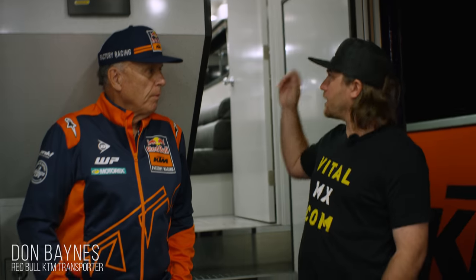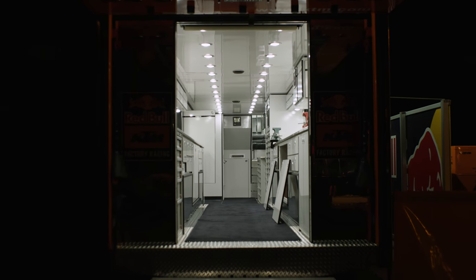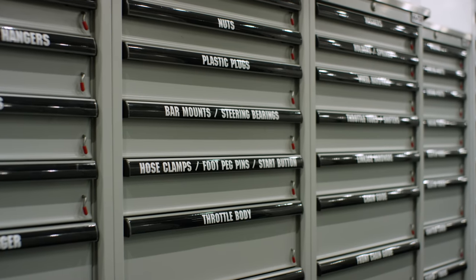For the teams you've worked for — between the Cowie team, you guys had the unique pop top. What do you think of this layout for Moto? This is first class. Between us and Kawasaki, there's nothing finer in the whole paddock. We designed it specifically for what we need, and it's perfect for what we need. It's beautiful.